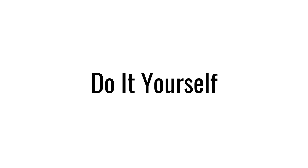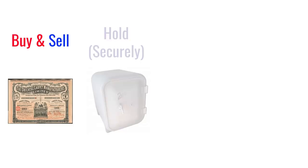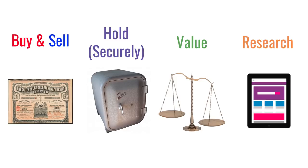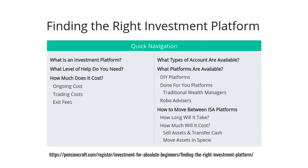Now let's consider the second group of solutions, which are cheaper because here you're going to do it yourself. All it really requires is two things: firstly you need a cheap platform, usually around 0.2%, and secondly you need to buy funds which are also cheap — again 0.2% should be the ballpark, or even less. A platform allows you to buy and sell shares, bonds and funds, holds them securely for you, and allows you to check their value usually on a daily basis. Hargreaves Lansdown is the most popular but certainly not the cheapest. Remember it's not always the cheapest platform — it's what's right for you.